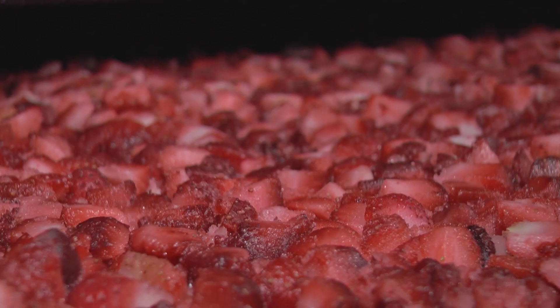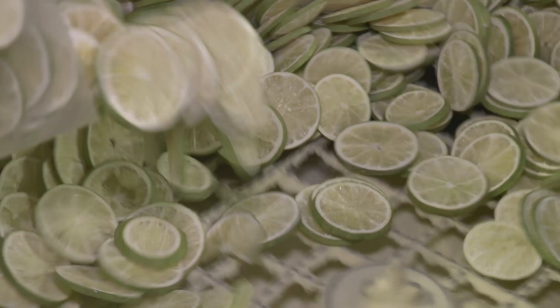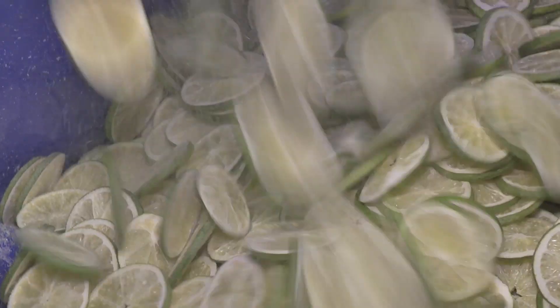Most of our freeze dried products are 100% natural — they don't have any additives or preservatives, so that's been a big advantage. People are really looking to have shorter ingredient lists on the back of the box, not longer ingredient lists.